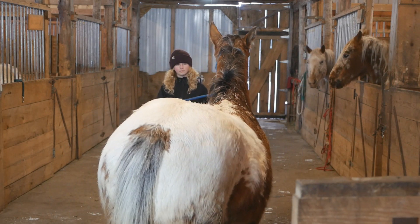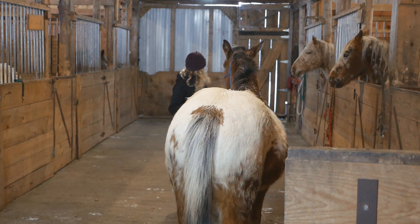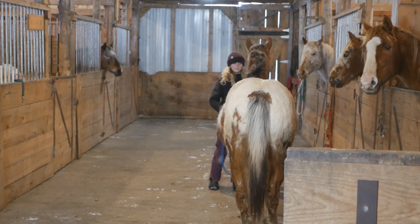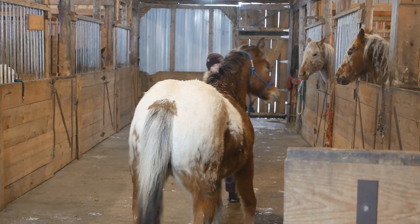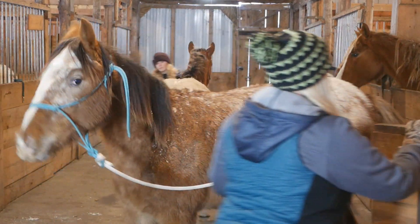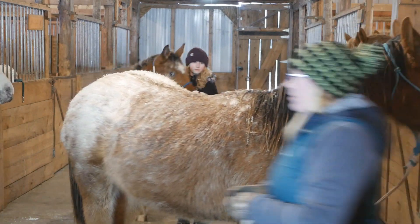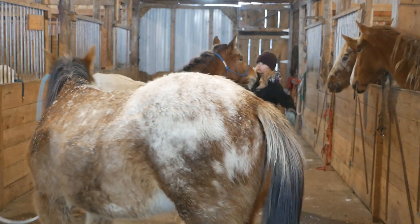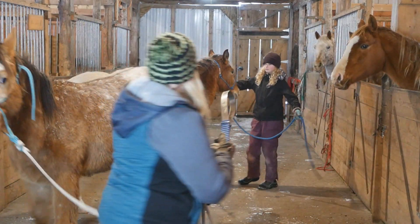You can kind of see right here a little bit of Rain being dull, where she's not just quick to move off. That was a little bit better there. Jewel's pretty soft and Rain's pretty dull, but Rain's a lot friendlier. And Jewel's a little bit more standoffish. So they're both polar opposites, and it makes working with them a lot of fun.